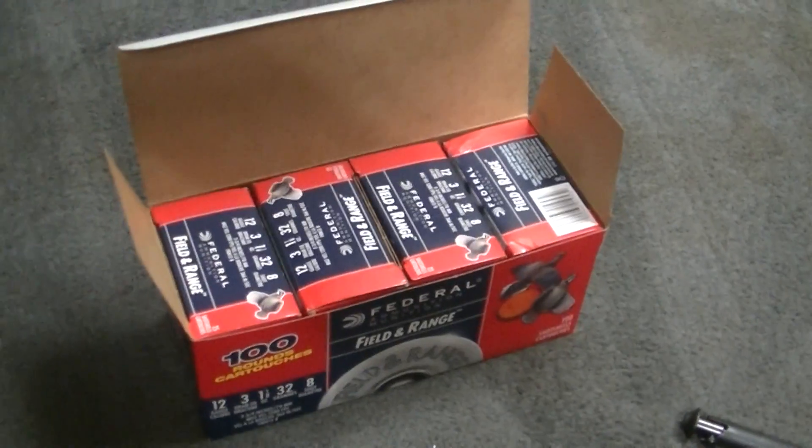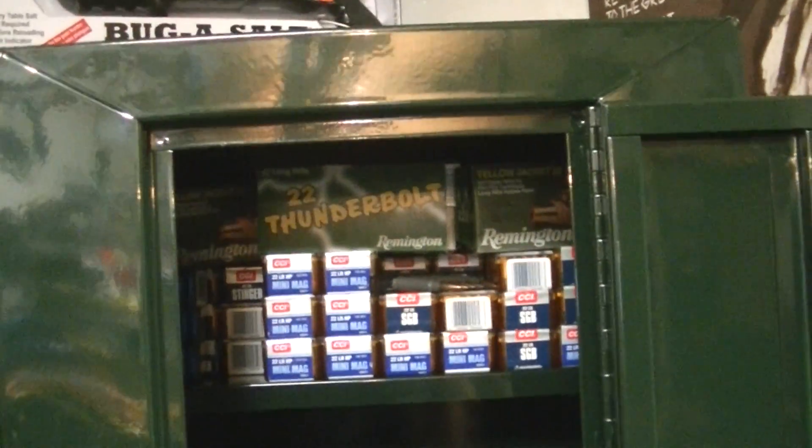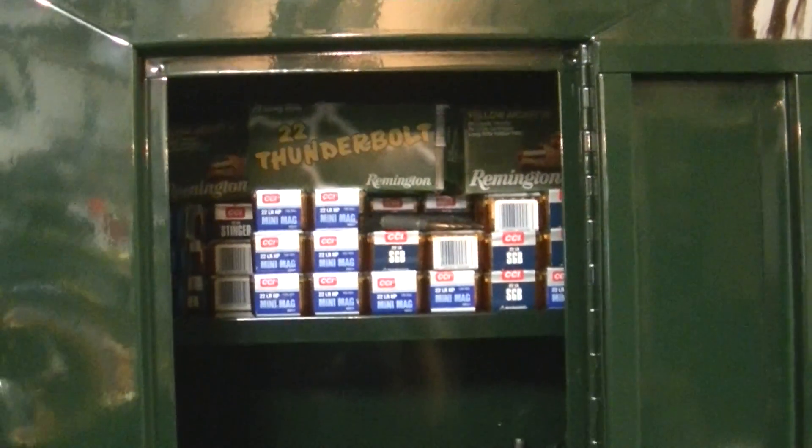I figured I might as well spend some more money. I'm getting too many guns now, so I got a gun case cabinet to store all my .22s and other stuff in there.